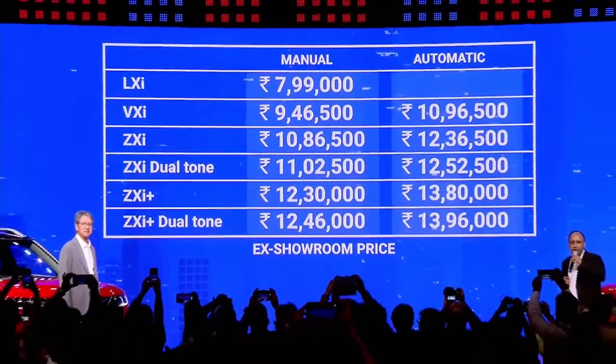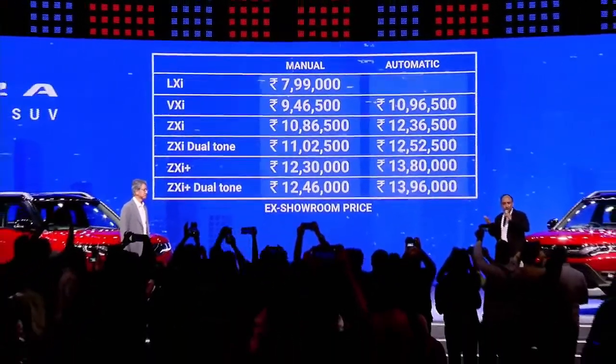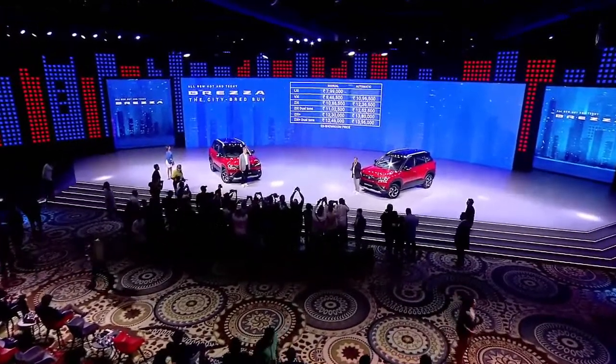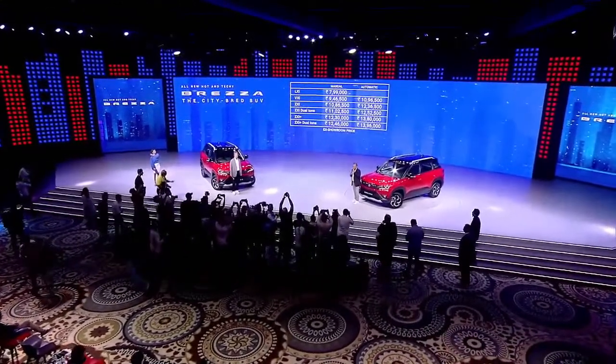The all-new Brezza is also available on a subscription program, and we also have the subscription price available.